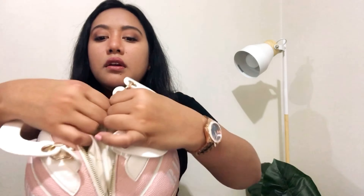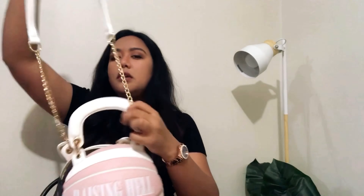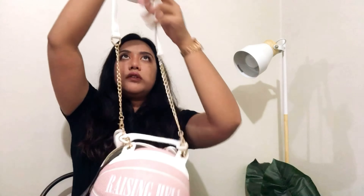The inside is like cloth. I wish I could pull it out but I'm afraid I'd ruin it. It comes with a strap, which is nice — I like straps because it lets me go hands-free when I'm walking.